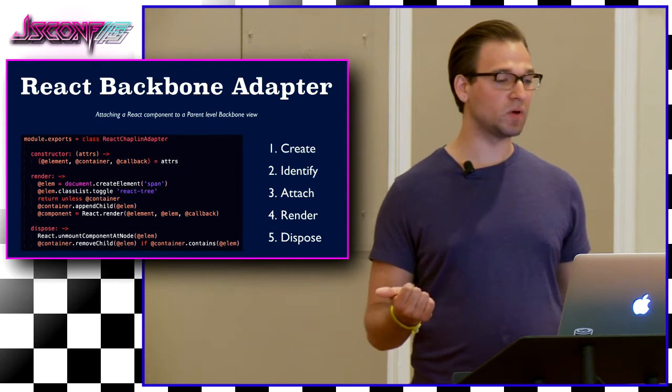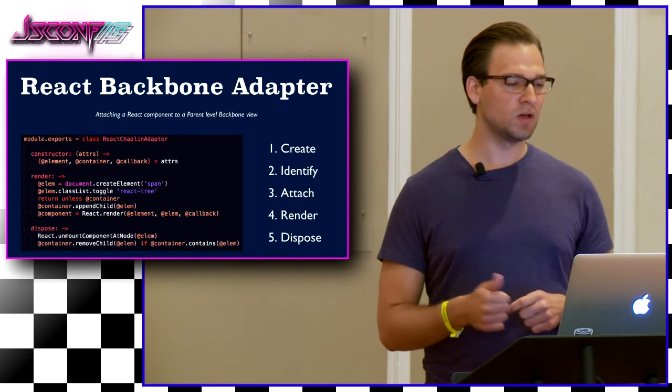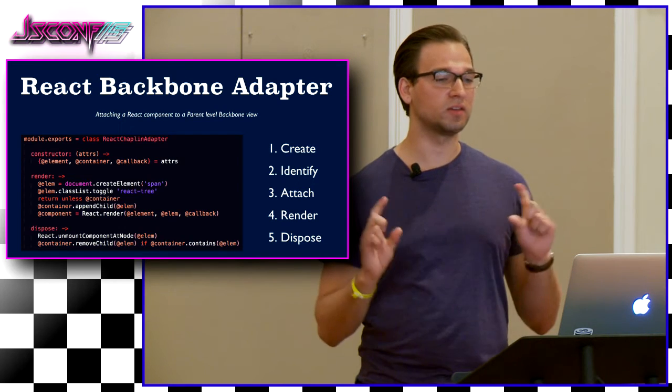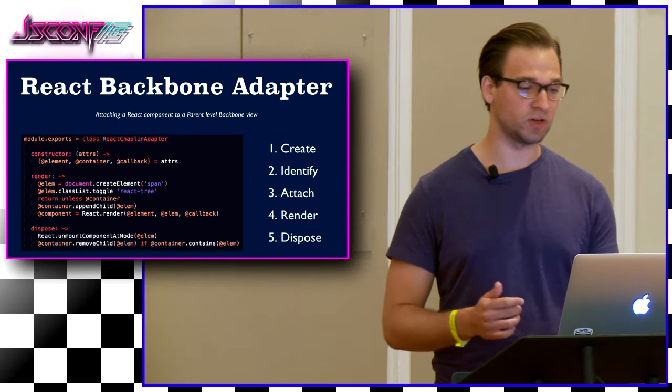And finally, dispose. Not only do we unmount the React component and remove it from the DOM, you can't forget about the container — the one with React tree. Let's remove that as well. It just makes it easier. You don't want that stuff lingering around.